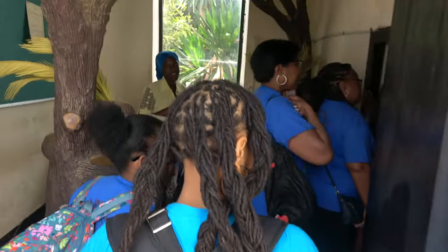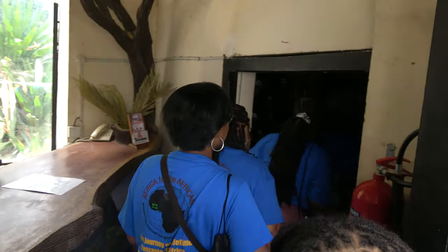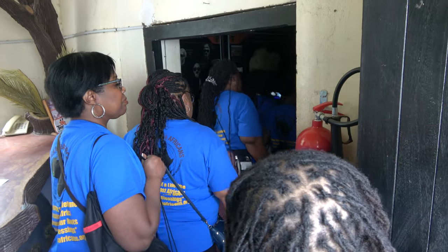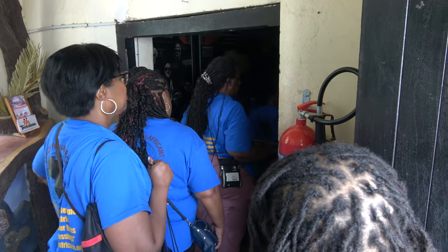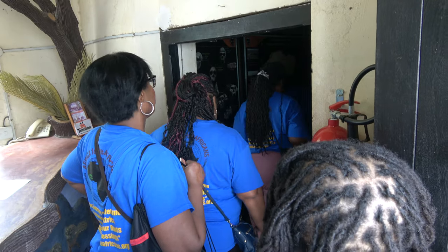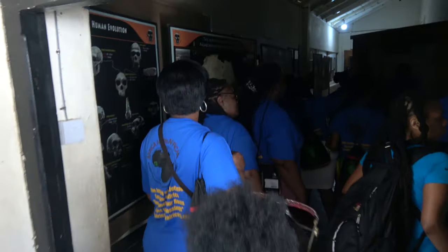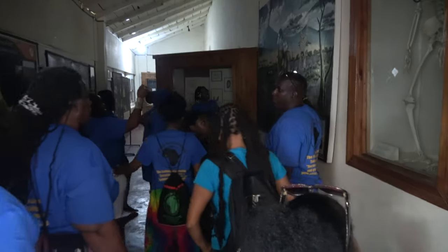It is a little dark in here. I have this photo with a lot of information. We will slowly go through — you can spend your time.